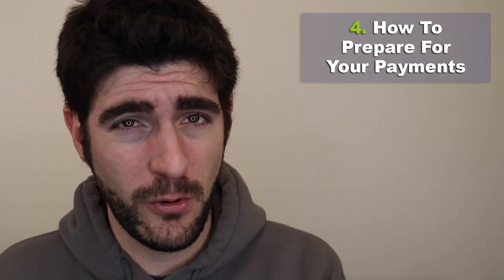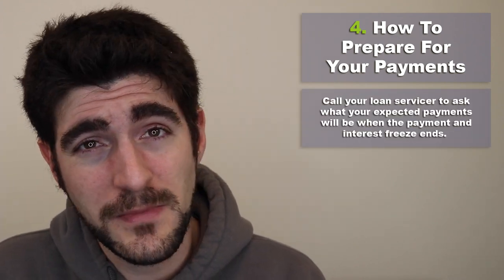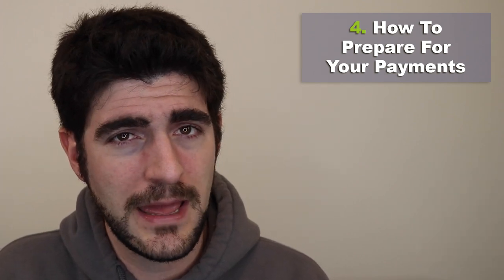How can you prepare for federal repayment to begin again in 2021? Simply call your loan servicer and ask what your expected payment will be when the freeze ends. It's a good time to call now, since servicers will get a huge volume of calls around September after Labor Day. Visit studentloanplanner.com's resources section for calculator tools, including an income-driven calculator with the latest 2021 poverty line numbers to estimate your payment after the pause ends.